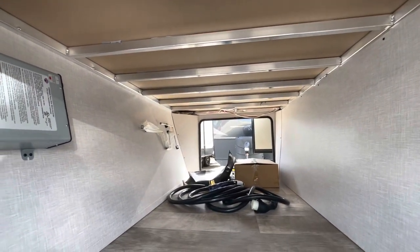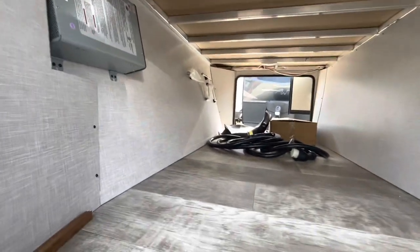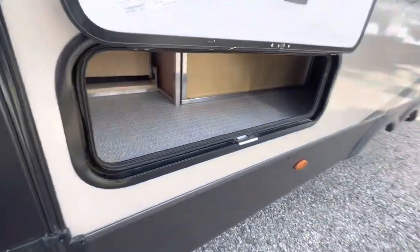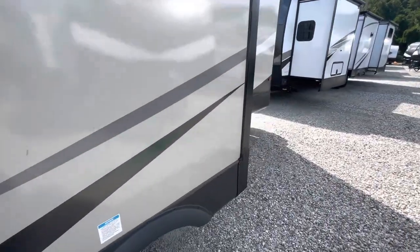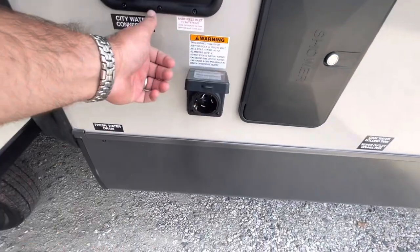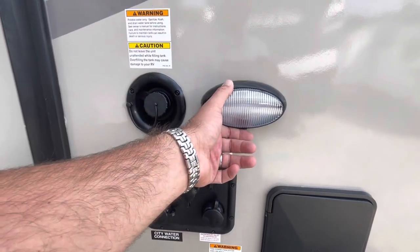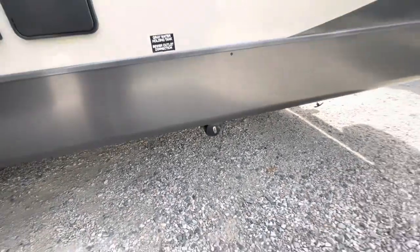Your inverter is a thousand watt. There are two slide outs, and we did equip them with slide toppers. There's another storage area with a slam latch, and frameless windows. Outside shower with hot and cold hookup. This is a 50-amp service. You've got your black tank flush, cable and satellite connection, water hookup and winterization all in one convenient area, and a convenience light. Sewer connection and gray pull valves are easily accessible.